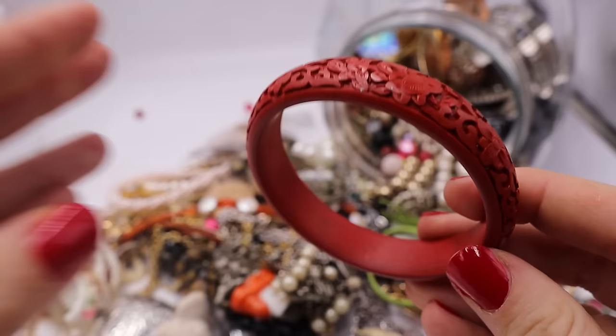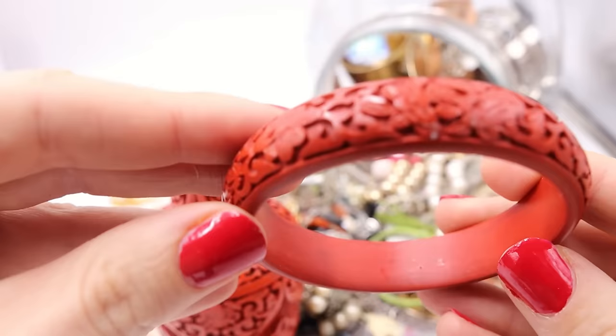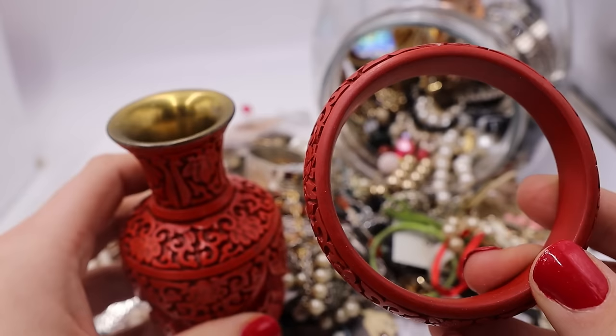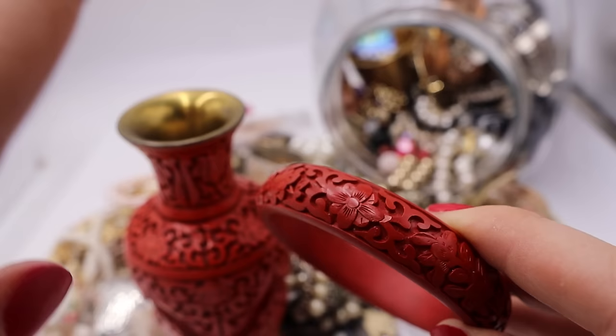Let's talk a little bit about cinnabar. I'm going to show you this vase — it comes with a stand. You guys can see this bright red that's carved — it totally looks like what's called cinnabar. I painted my nails to match! Red is the most popular color in China because it stands for good luck and happiness. So when you see this bright red carved piece, you might want to take a look and make sure you are not passing on some cinnabar.